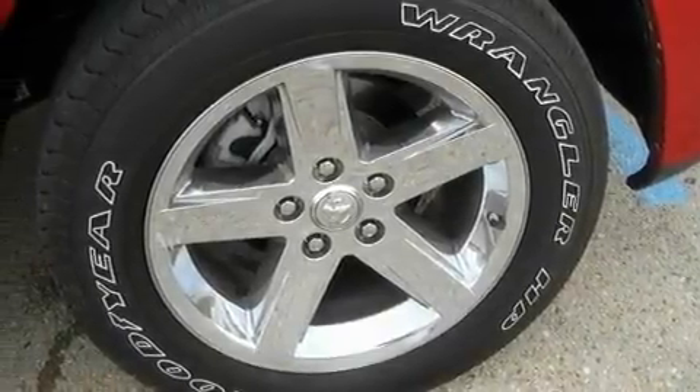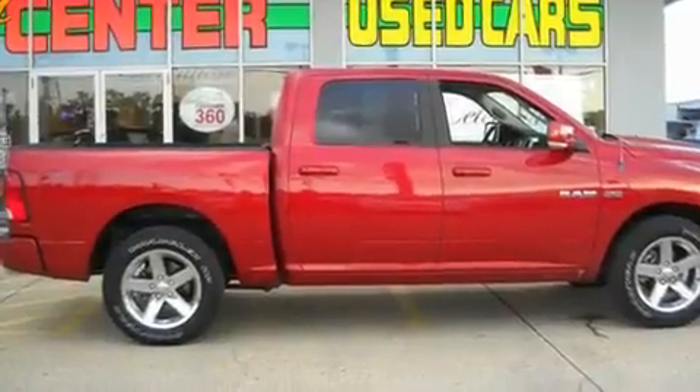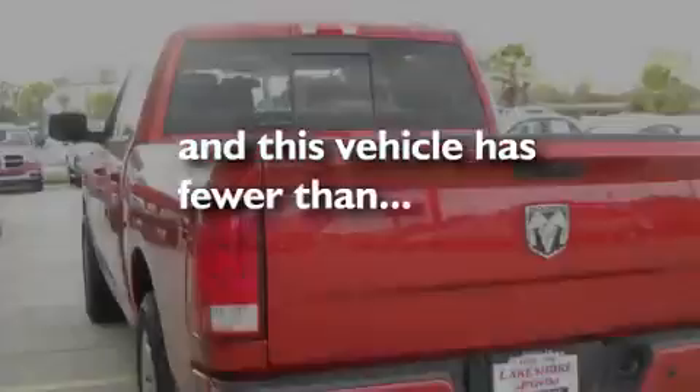Its top features and packages include cruise control, a keyless entry system, a CD player, alloy wheels, a bed liner, fog lamps, and an anti-lock braking system. This vehicle has fewer than 11,000 miles on the odometer.